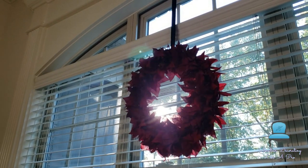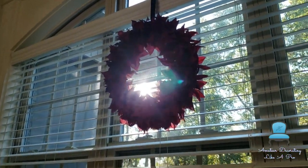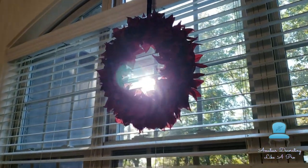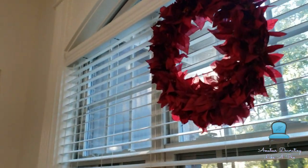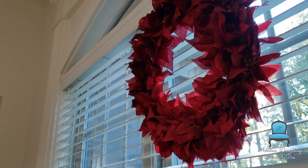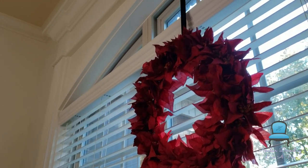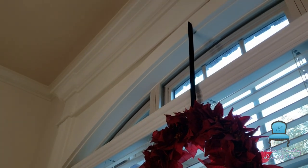Now this red wreath is an old DIY. It's made from a wire wreath with strips of an old t-shirt wrapped around the wreath and Dollar Tree poinsettias glued to the t-shirt. And it's stunning — it's been with me now probably about six or eight years.